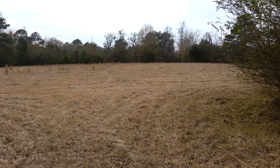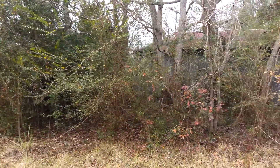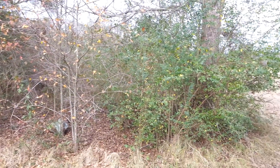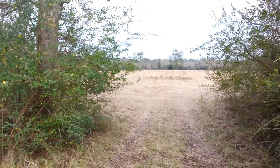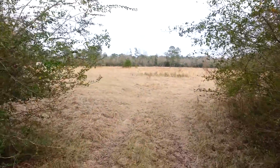Here's the left pasture. There's the old barn, which is between the pastures, and this is the pathway to the right pasture.